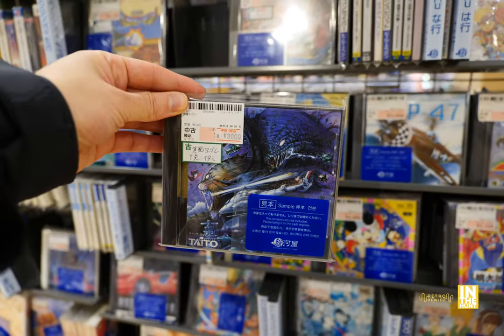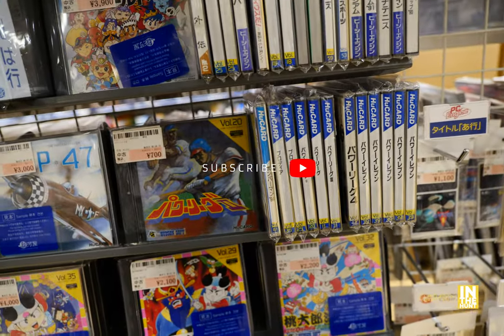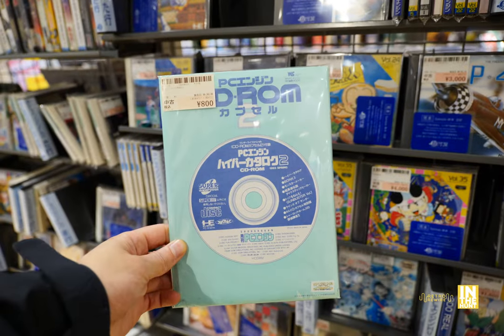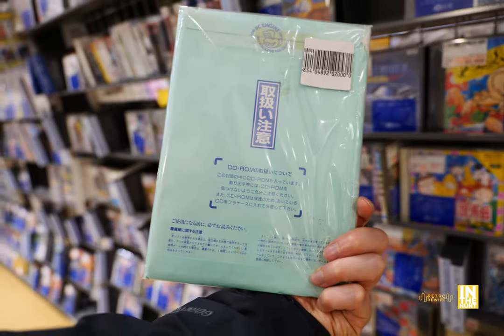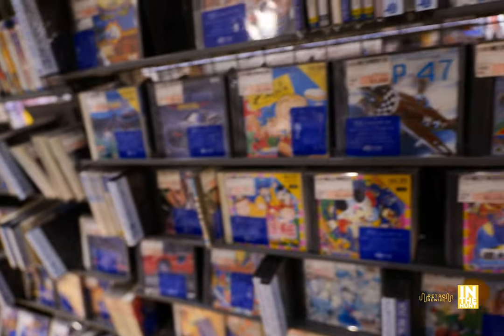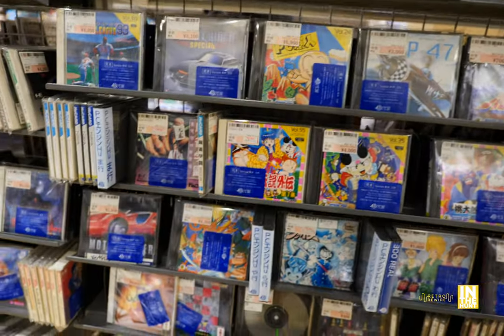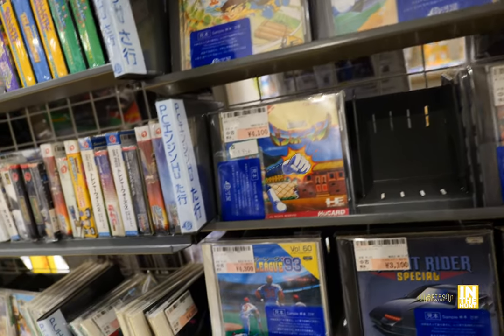And then we have Tiger Heli here for 3,000 yen — that is a freaking amazing cover. I absolutely love that cover for Tiger Heli. And then this here is a demo disc, and it looks like Bonk 3 was one of the playable demos on the disc. Pretty cool to see that, especially if you're a collector of all things PC Engine.